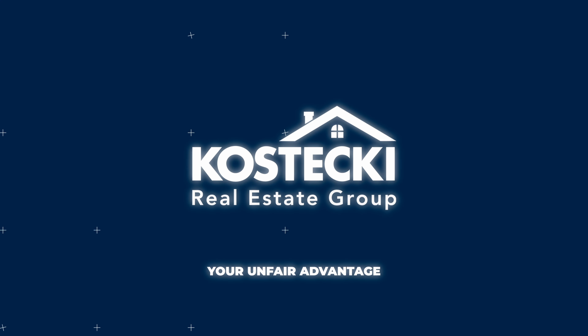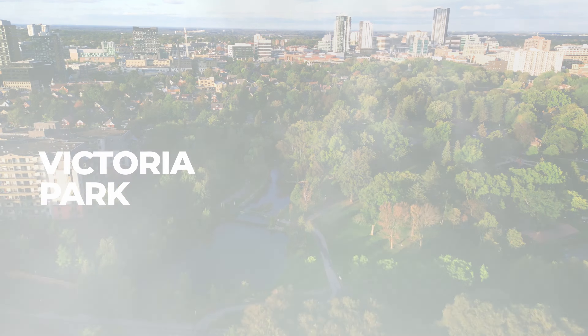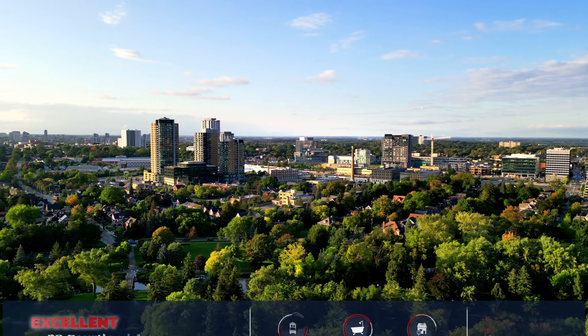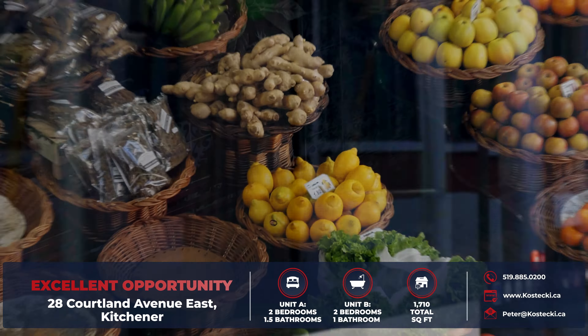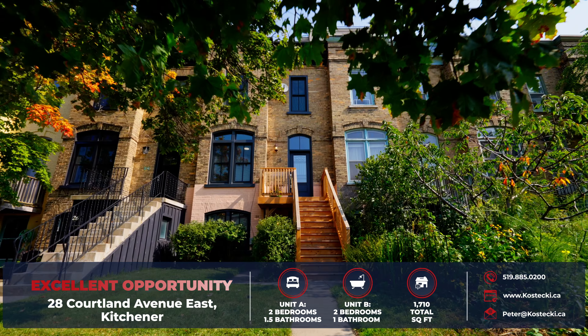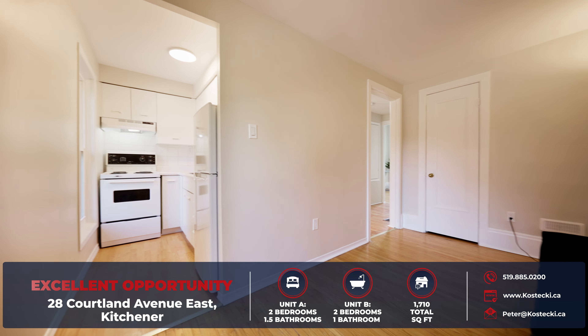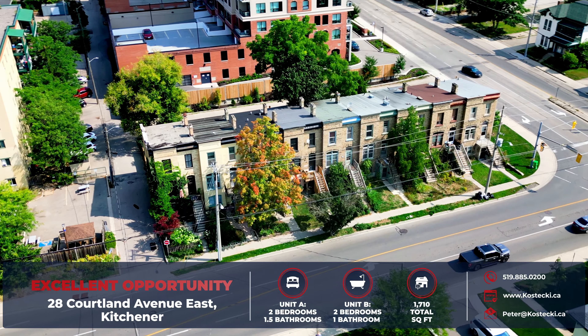Prepare to be wowed by this centrally located, freshly painted, historic townhouse, ideally situated just steps away from Victoria Park, downtown Kitchener, the Kitchener Farmers Market, and the LRT. With this charming character and clever layout as a potential two-unit setup, you're looking at a golden opportunity.